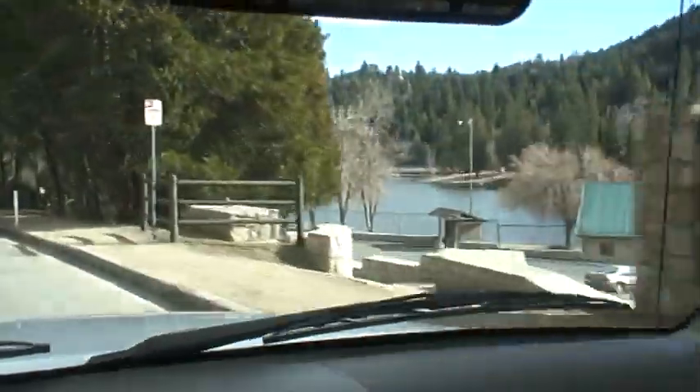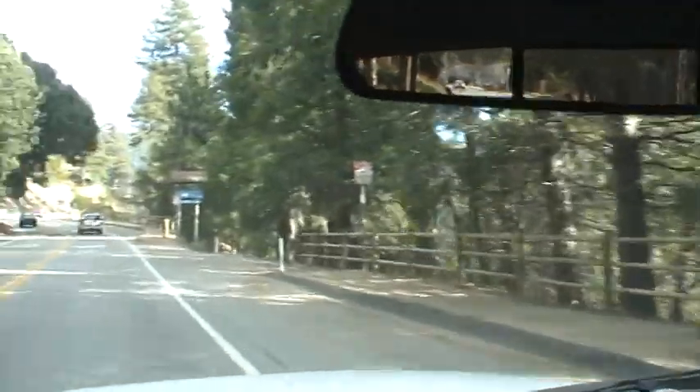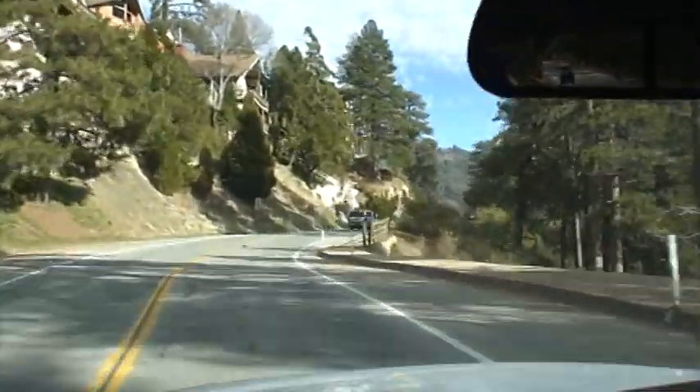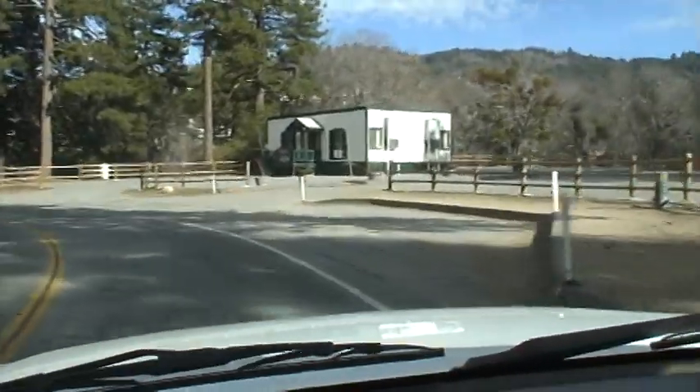Now we're going to travel along the lake. We're on Lake Drive right now. Here are the boat docks where you can rent the boats — that's the Lake Gregory Boathouse. That's the Crestline Chamber of Commerce right there.